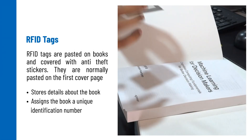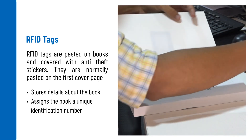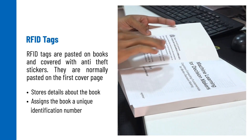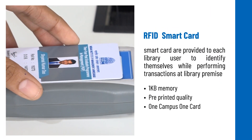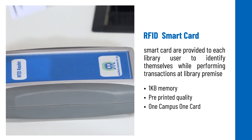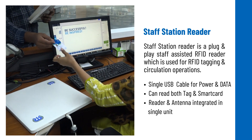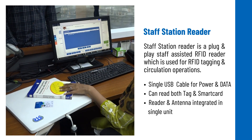Here's an overview of Rapid Radio's RFID hardware functions and their key features.